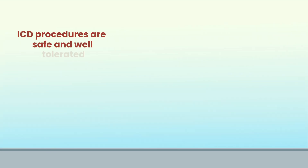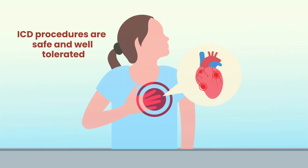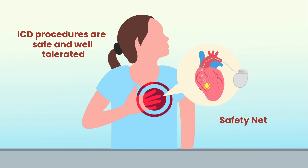Overall, ICD procedures are very safe and well tolerated. If you're at risk, an ICD can act as your safety net, protecting you from the complications of life-threatening heart rhythms.